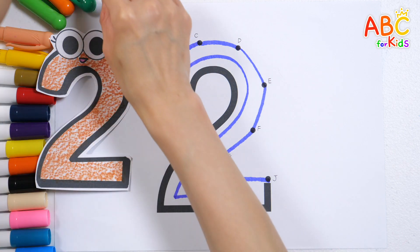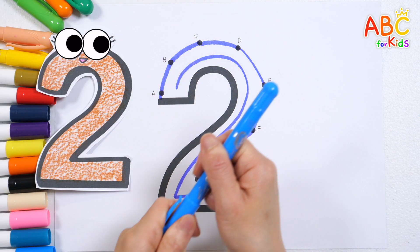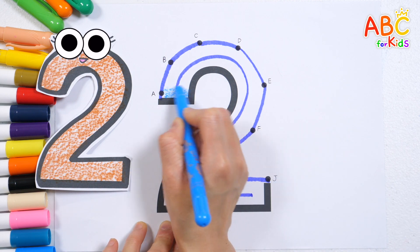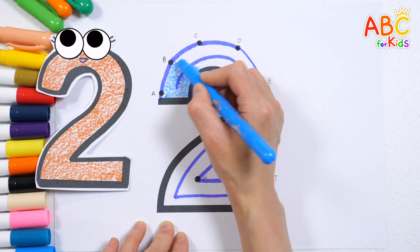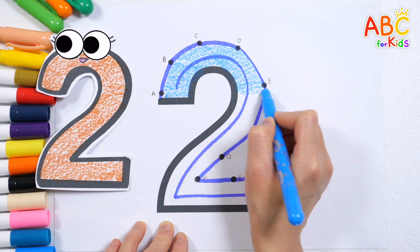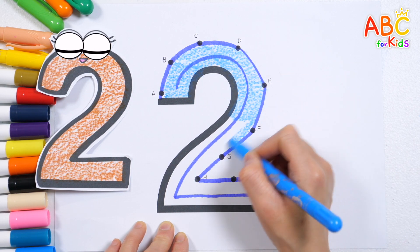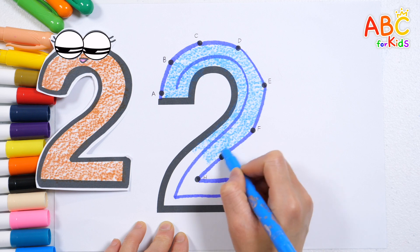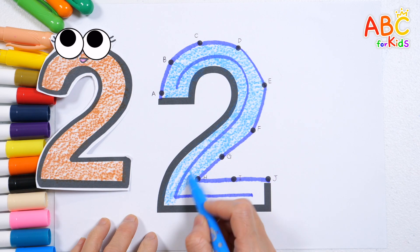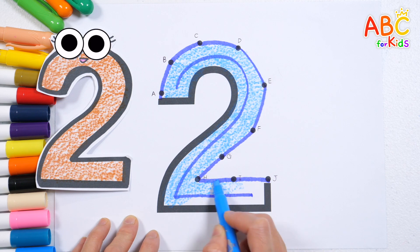Two! This time, should we color it with a sky blue colored pencil? E-I-E-I-O. Old MacDonald had a farm, E-I-E-I-O, and on his farm he had some sheep, E-I-E-I-O.